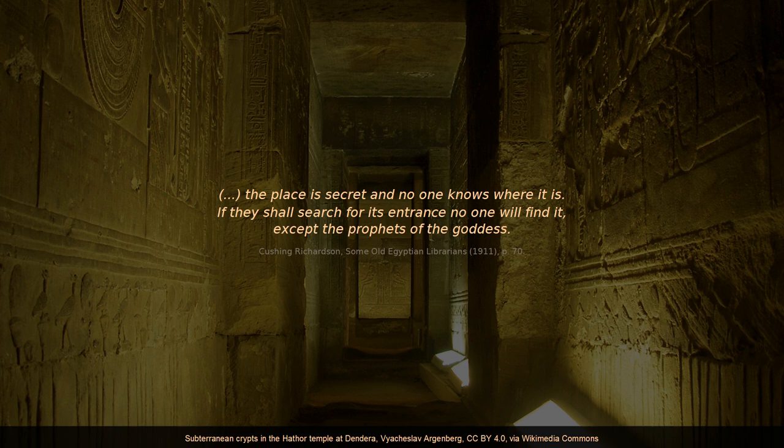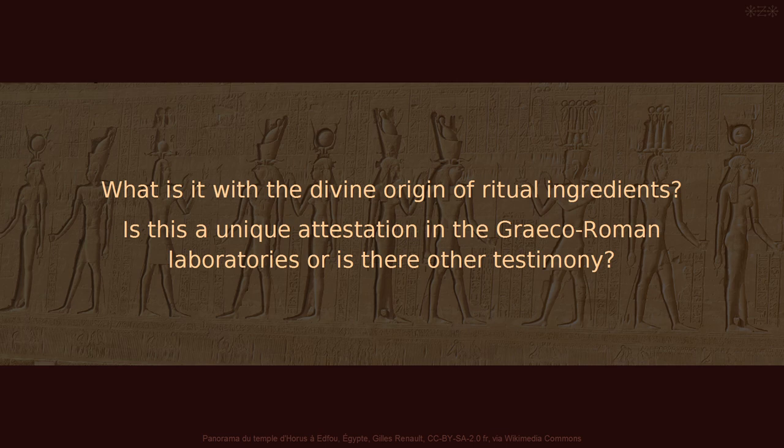Back to the ritual ingredients. What is it with the divine origin of ritual ingredients? Is this a unique attestation in the Greco-Roman laboratories, or is there other testimony? This journey continued to astonish me. Once again, the answer is yes — there is testimony outside the laboratories.